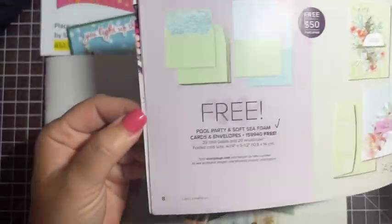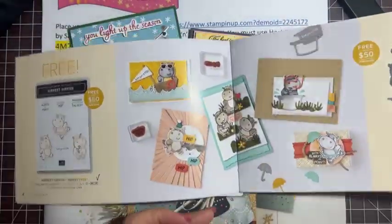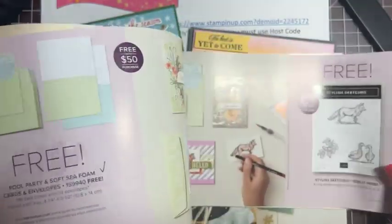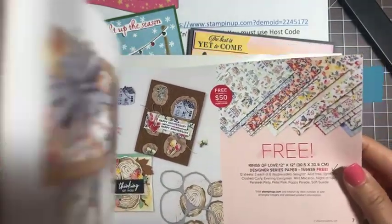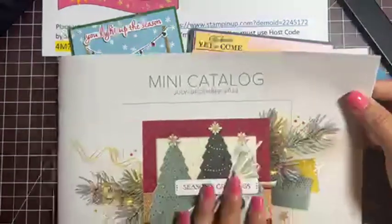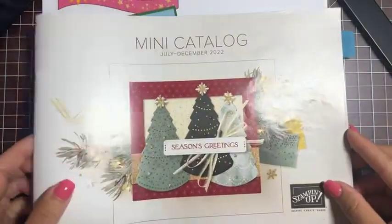Everything in this catalog is while supplies last — one item, the Pool Party and Seafoam cards and envelopes, is already sold out. I'm featuring different products from this catalog for a couple of weeks. Two weeks ago we did the Hippos stamps and dies. Next week I'm going to do some cards with the Rings of Love designer series paper, which has some really beautiful prints for all seasons. Today we're also using the Trees for Sale stamp set from the July through December mini catalog, which coordinates with those free dies.